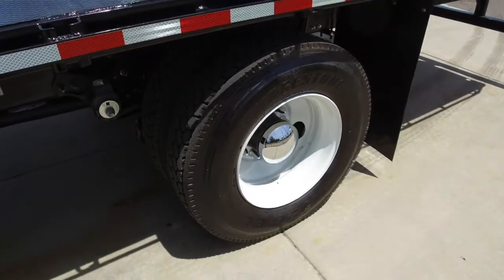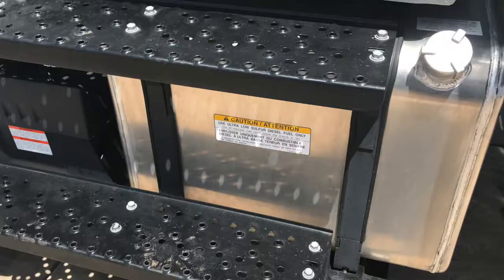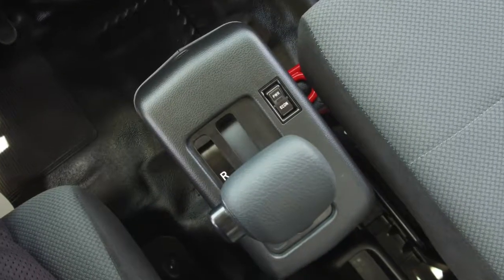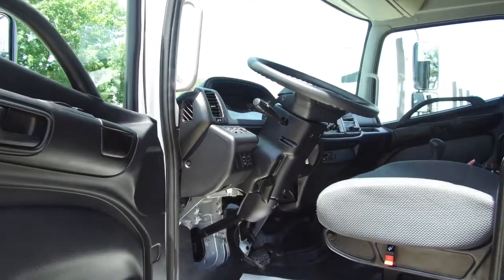You've got some nice tires, 22.5 LPs all around, with a 95-gallon fuel tank. Now we'll go under the hood. Here's your engine, a Hino J08E-WU engine with that Allison 2500RDS automatic transmission.